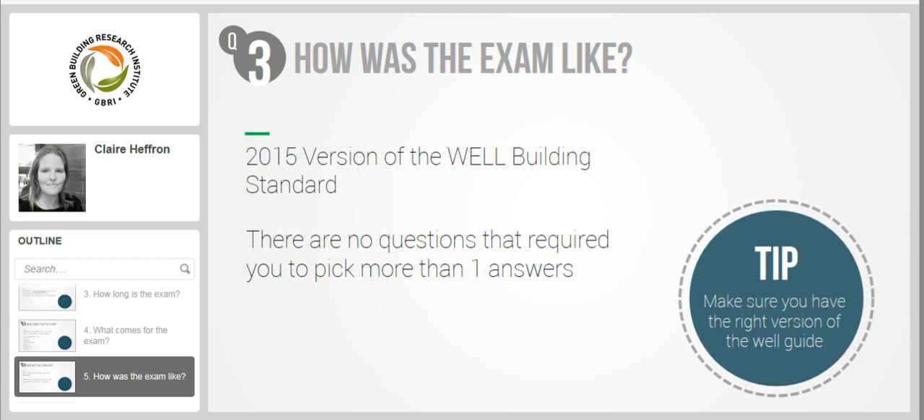The exam is based on the September 2015 WELL certification guide. For example, the recertification requirements for core and shell projects are different in 2015 compared to the 2016 version, so for your exam it is the September 2015 version. Also, I noticed there are no questions that required you to pick more than one correct answer. Unlike the LEED exam where you may choose two or three answers, in this exam you are only required to pick one correct answer.